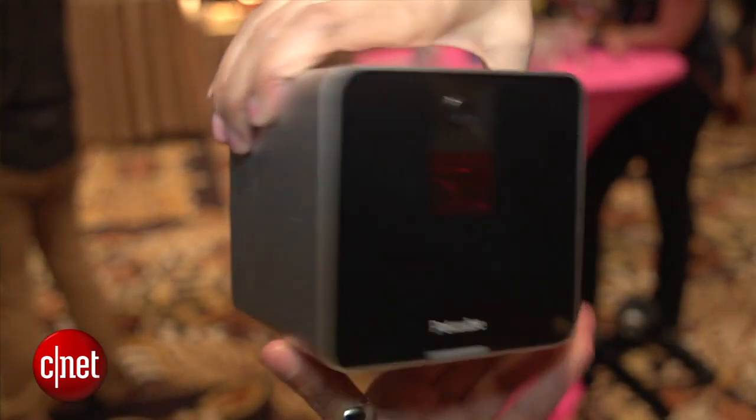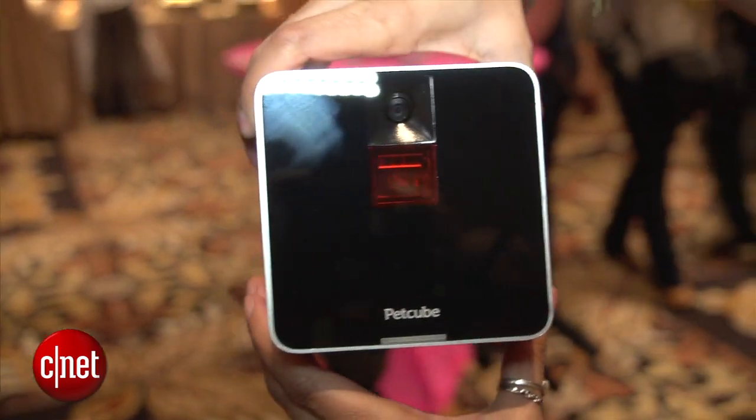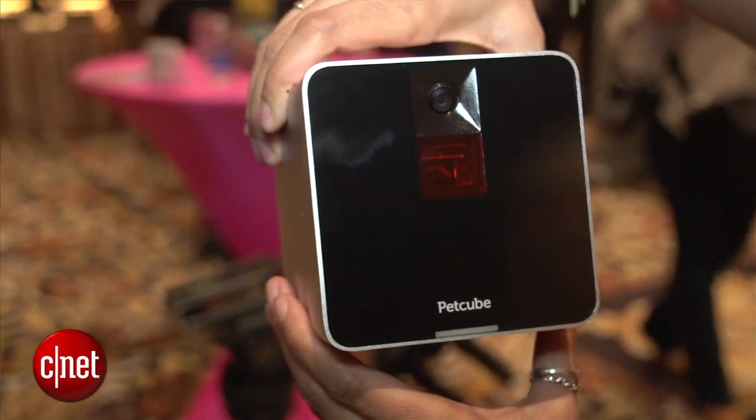The PetCube is available for $199 at PetCube.com, Amazon, and Fab.com. For more details and more coverage at CES 2015, make sure to check CNET. I'm Xiomara Blanco and this has been a first look at the PetCube.